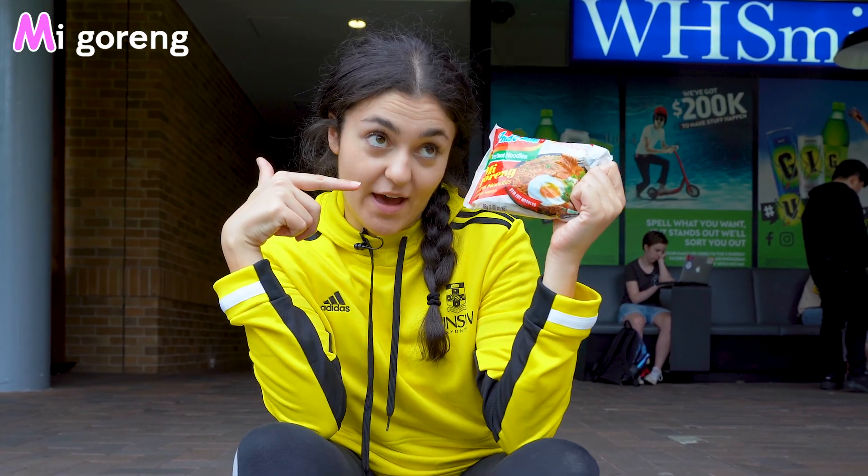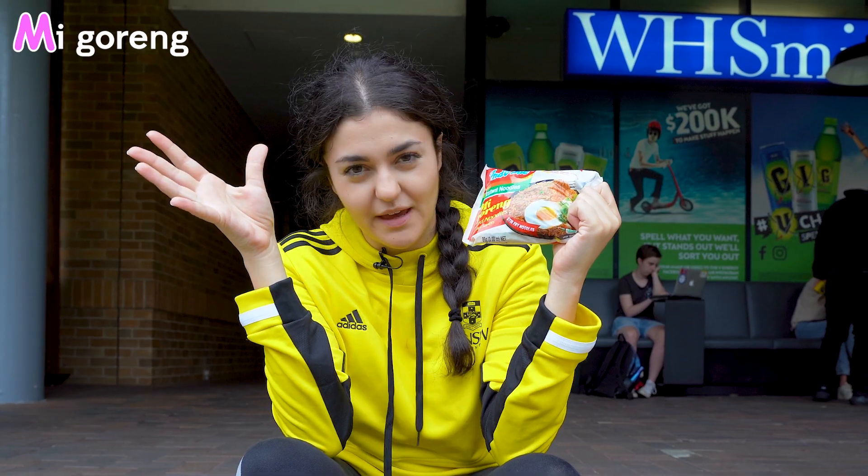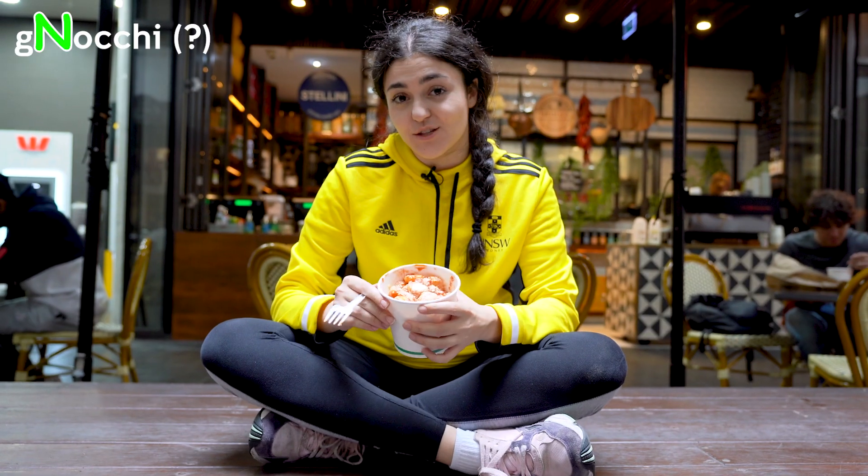M is for me garang when you're running a bit low on funds. N is for knocky.